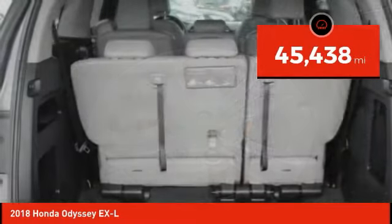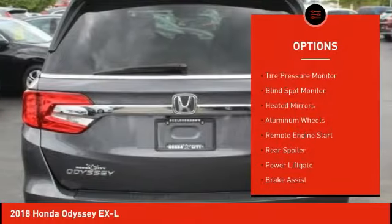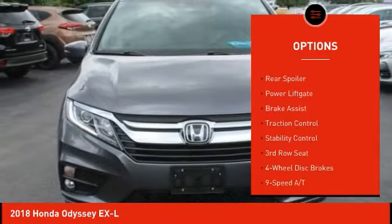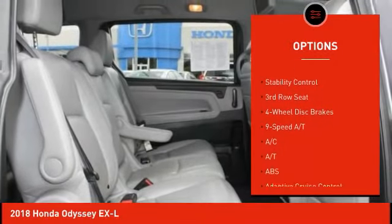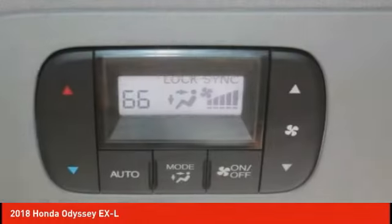This vehicle has less than 50,000 miles. Here are some of this vehicle's great options: tire pressure monitor, blind spot monitor, heated mirrors, aluminum wheels, remote engine start, rear spoiler, power lift gate, brake assist, traction control, stability control.